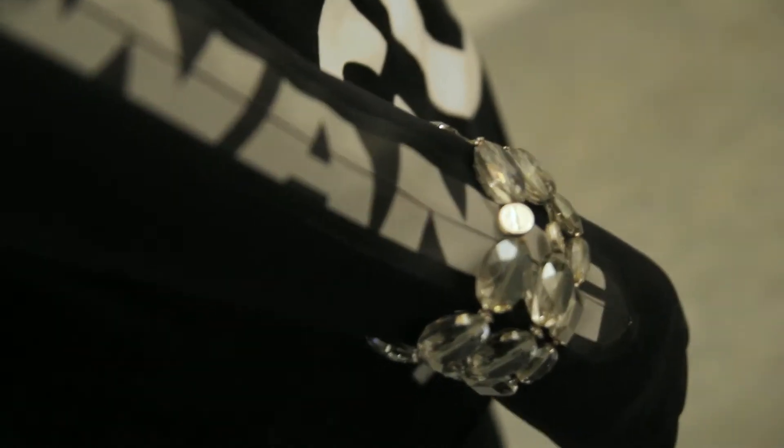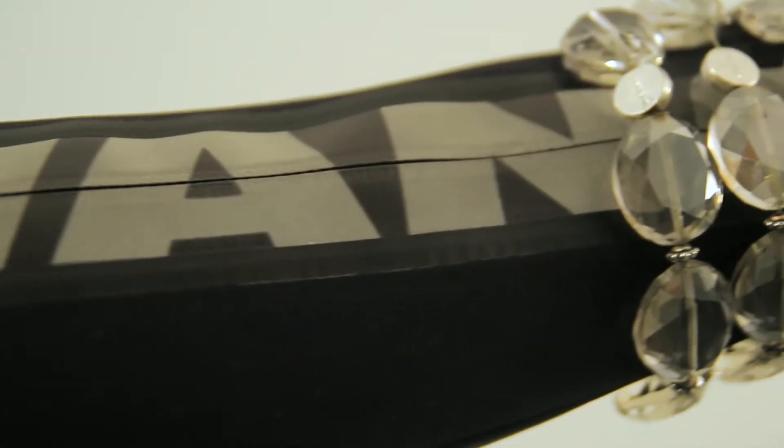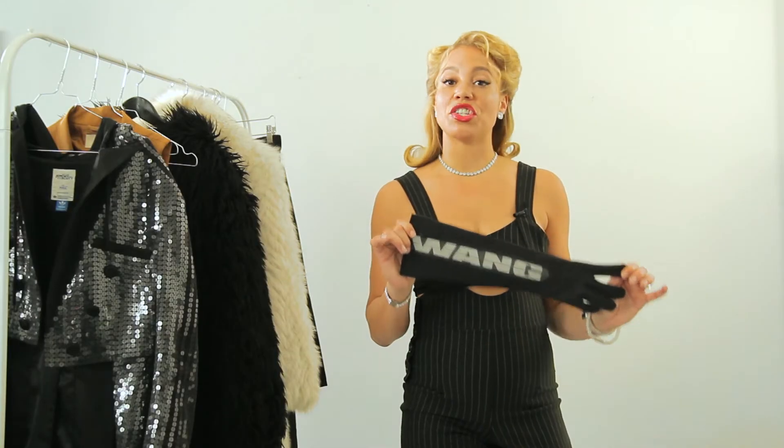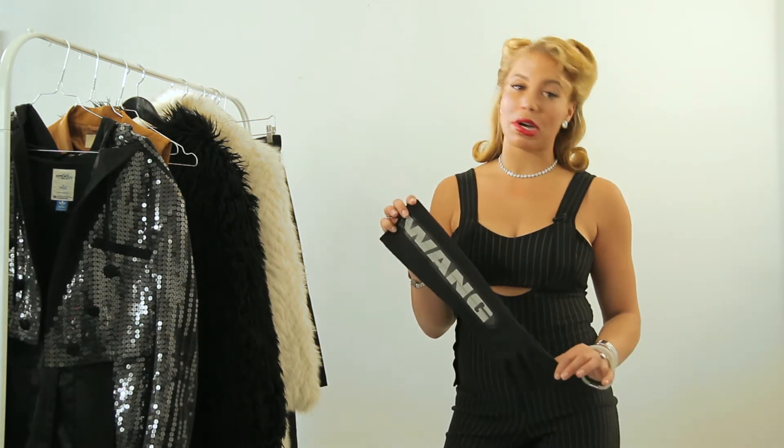If you want to dress like a boss, accessories are a necessity. These gloves are Alexander Wang for H&M. Originally gloves were used as a church thing or if you were a gangster, but were eventually adopted by the fashion industry. Gloves in general give an edge to the whole boss look, which is why I use gloves.